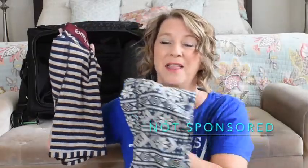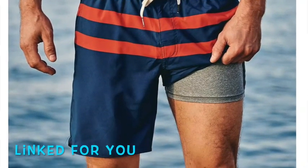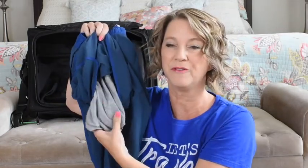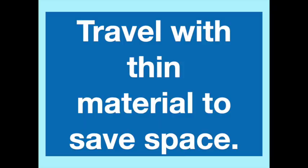Tommy John — not sponsored — are the most comfortable boxers he's ever had. No adjusting required. I'll also plug swimsuits that have boxer lining on the inside, not the mesh, made of slicky material that doesn't ride up. For his workout shorts, he cinches them lengthwise and lays them on one of the wall layers. He does ball up his socks and stack them there. Travel with thin material — it saves so much space.